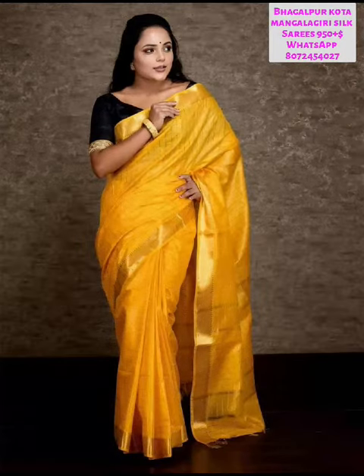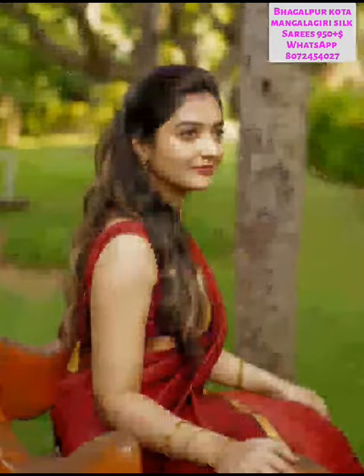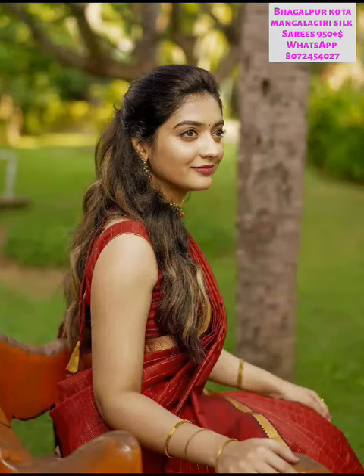Bagalpuri, Kota, Mangalakithi Sailsar. This price is $950 plus shipping. There are two designs attached to it.